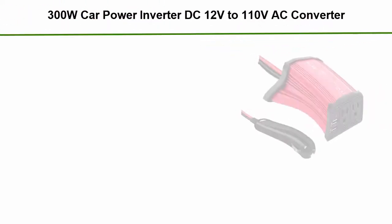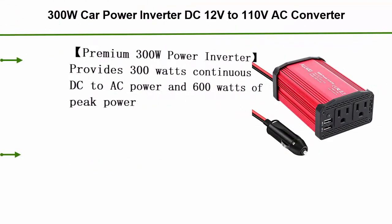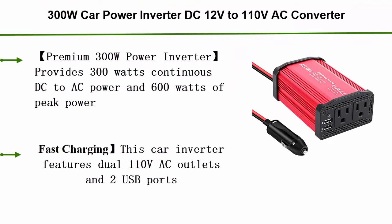Number 5: 300W Car Power Inverter DC 12V to 110V AC Converter with 4.8A Dual USB Charging Ports Car Charger Adapter.